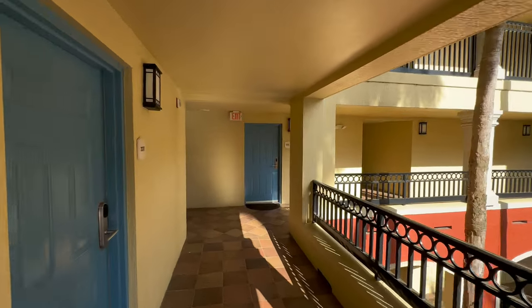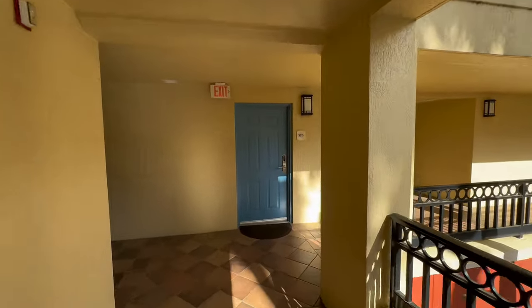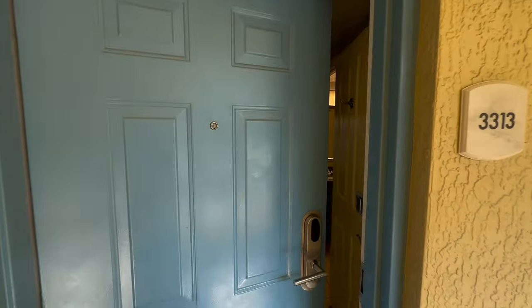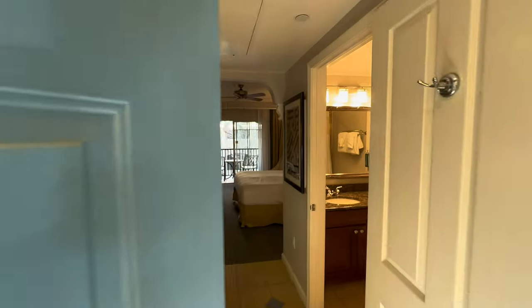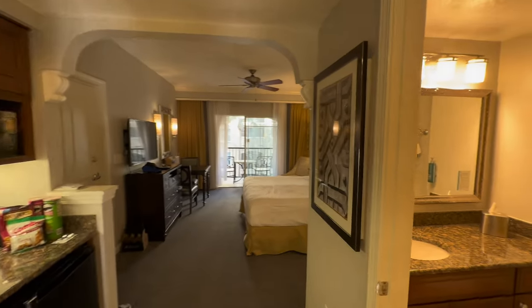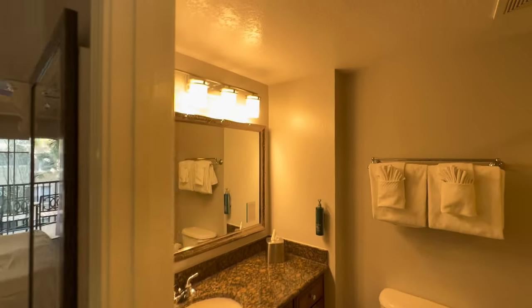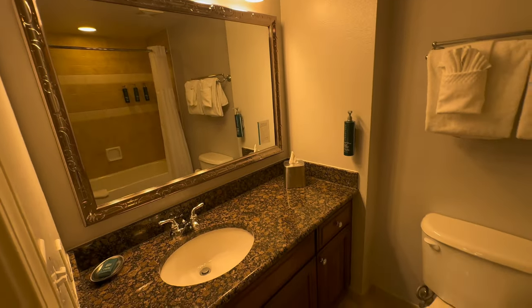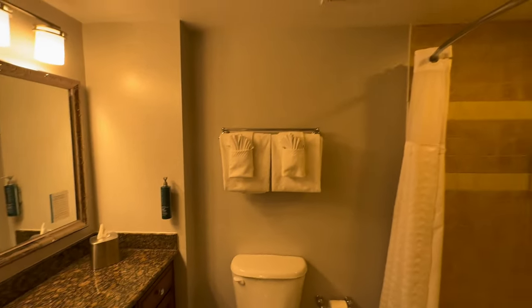We're going up to our room on the third floor for a room tour. The room we stayed in is a studio with a screened balcony, but they have units that go up to three bedrooms for families and groups. This studio unit has one bathroom with a single sink and a shower tub combination.